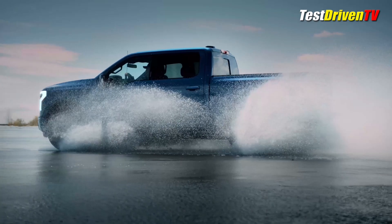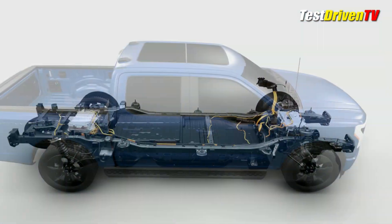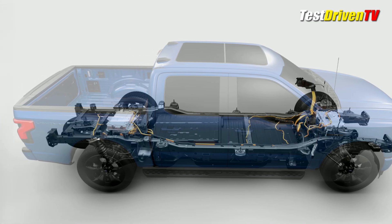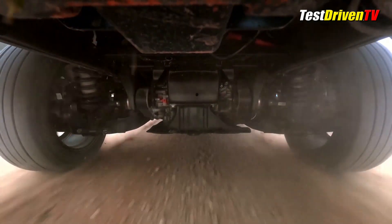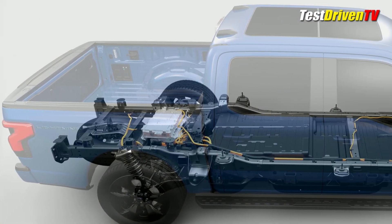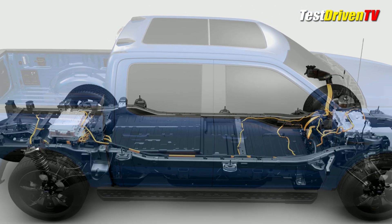The F-150 Lightning is based on an all-new electric platform that utilizes a new frame with a fully independent suspension front and rear. Featuring standard four-wheel drive, it has an electric power unit at both axles with a large lithium-ion battery pack located in the center. Ford says the F-150 Lightning will have up to 563 horsepower and an astounding 775 pound-feet of torque.